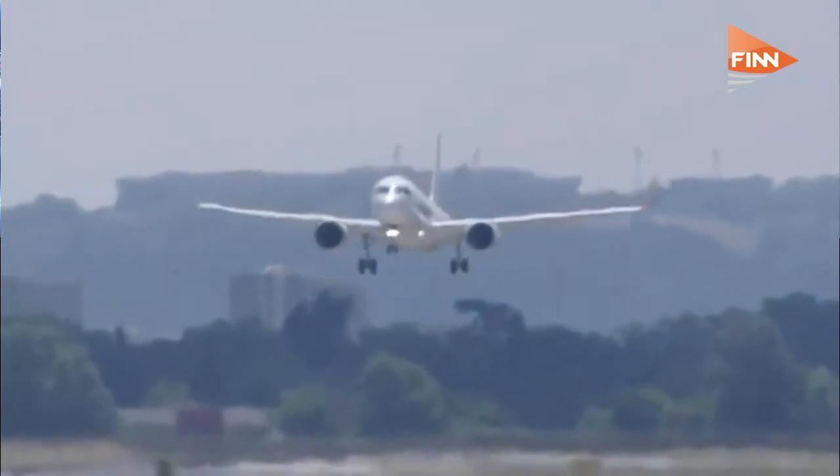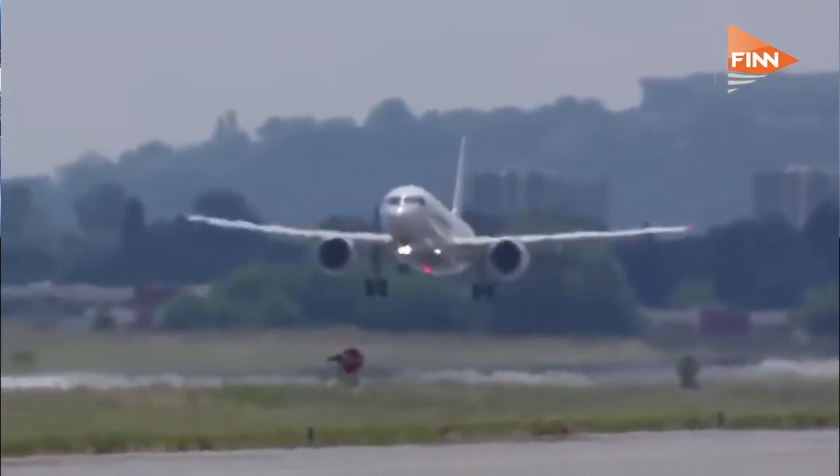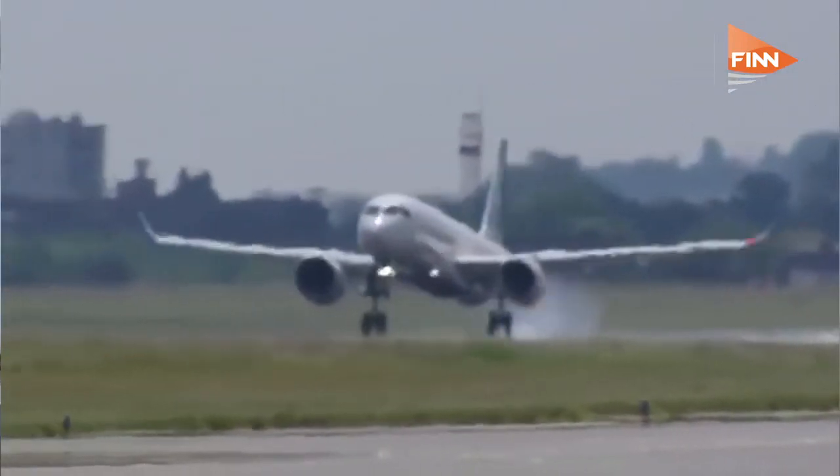There's a lot of interest from airlines in the A220 because of its fuel efficiency. When you look at the empty weight of the A220 and compare it to a comparable aircraft like the A319, it's a significantly lighter aircraft with much more fuel-efficient engines. We can argue the engines are very similar between the Neo and the A220, but the A220 was designed for those engines from the outset.